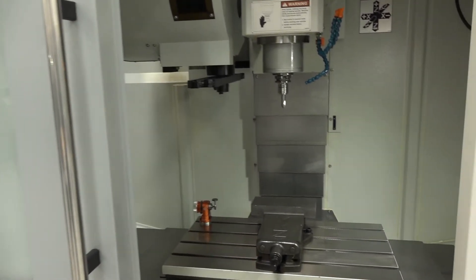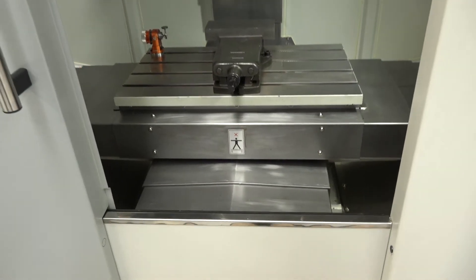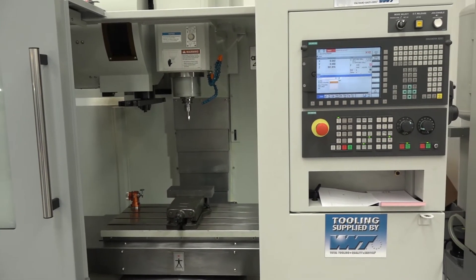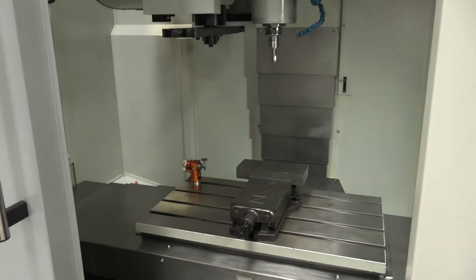The machines have now had a change of livery, so this one has got the old livery on. In terms of specification, we've got 710 mm in the X, 450 mm in the Y, a table size of 760 by 340, and the weight of the machine is 500 kg, so it's quite a weighty machine.